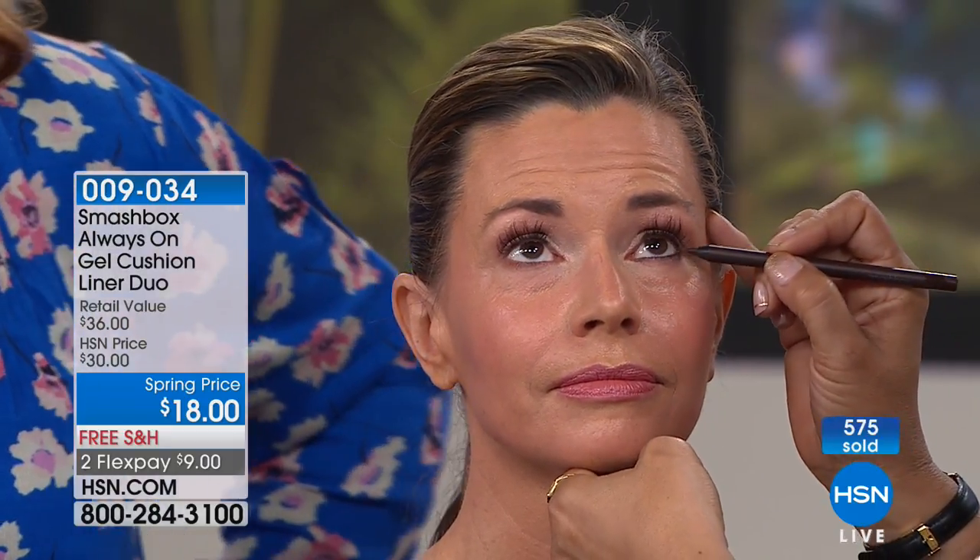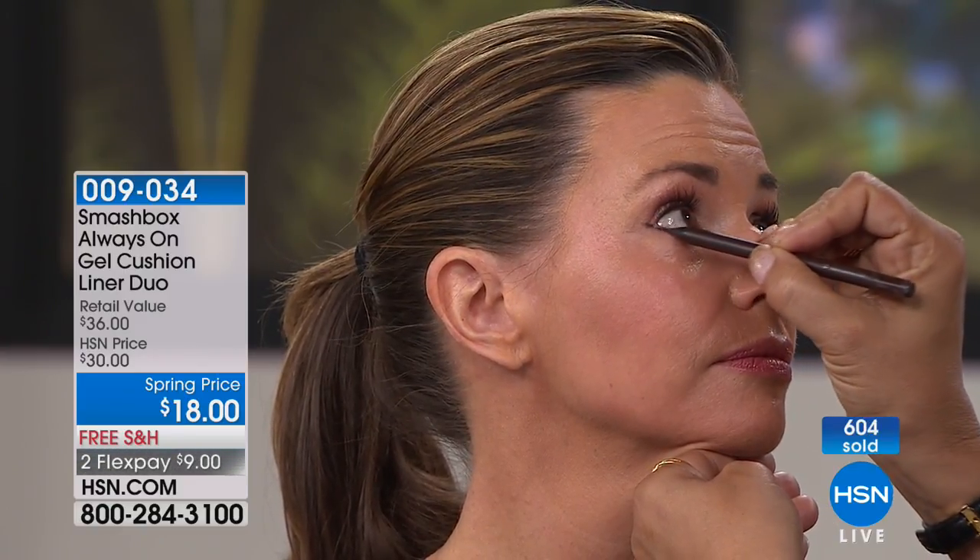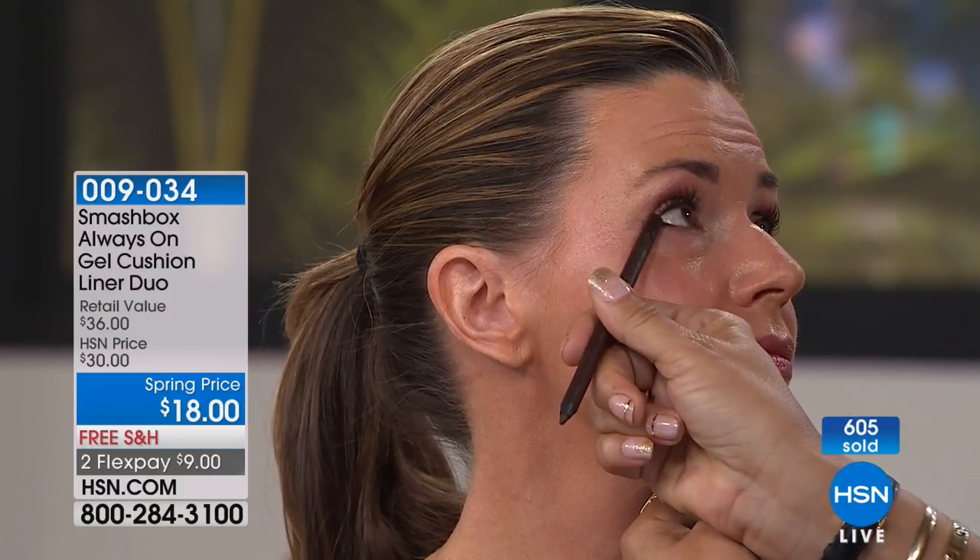We're going to move along to the All Set Lashes three-piece set. Continue to call in for the gel liners — we are slammed, use Express ordering. Buy one, get one free — that's why we have so many of you in the ordering process. This is all about the lashes: it's going to volumize, lengthen, really add the drama, lift beauty to the lashes. Buy one and you're going to get two.